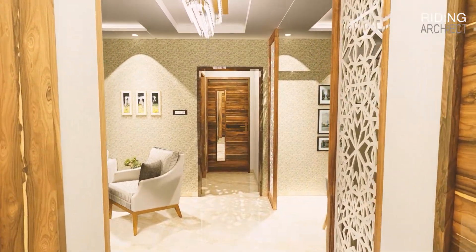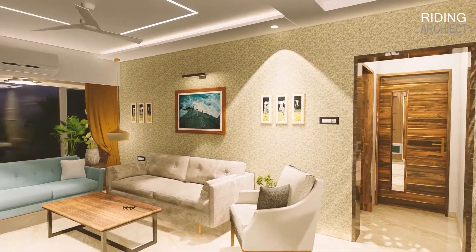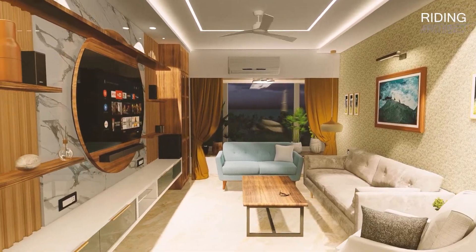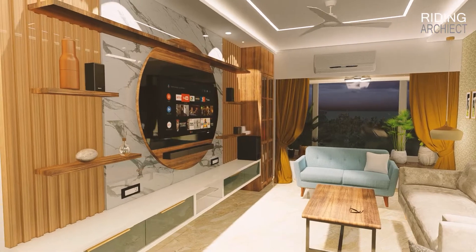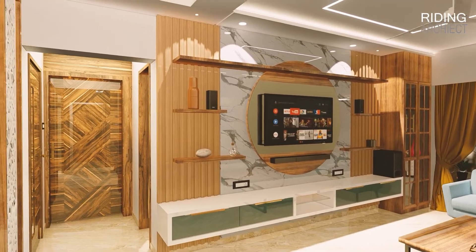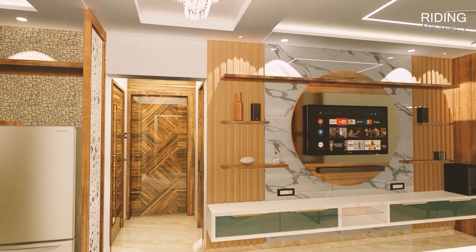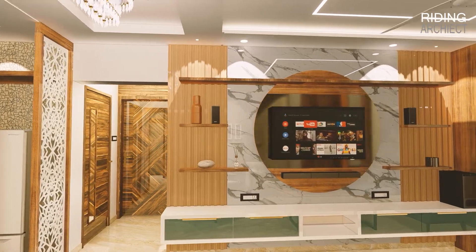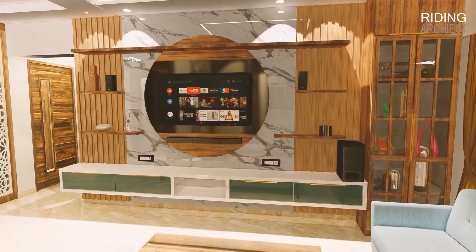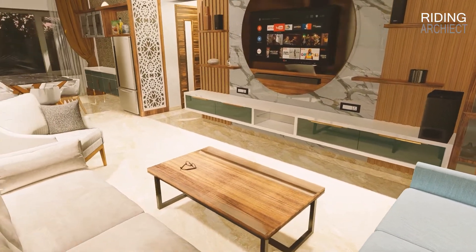To the left, we have the seating area. To the right, we have the dining area. The space is huge, so we have had a great opportunity to explore new designs for the living area and dining area.